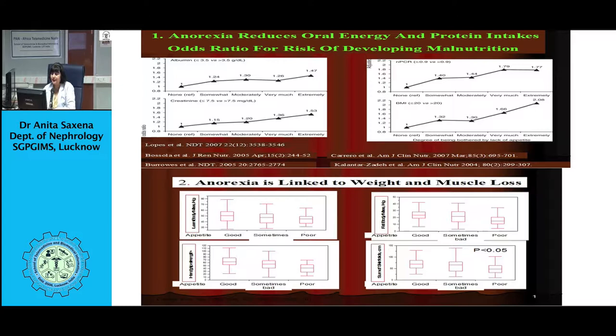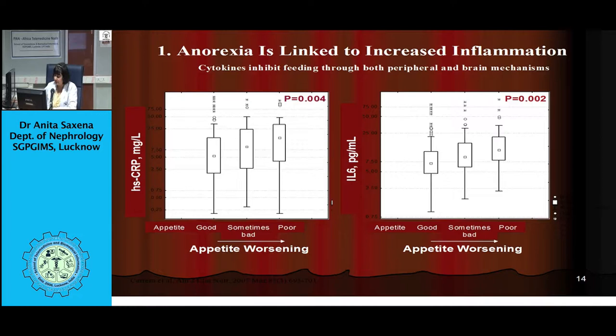A study by Davis has shown that with every 25% increase in delivered peritoneal dialysis dose over 6 months, there is an increase in KT/V, dietary protein intake increases, serum albumin level increases, and there is improvement in SGA scores.